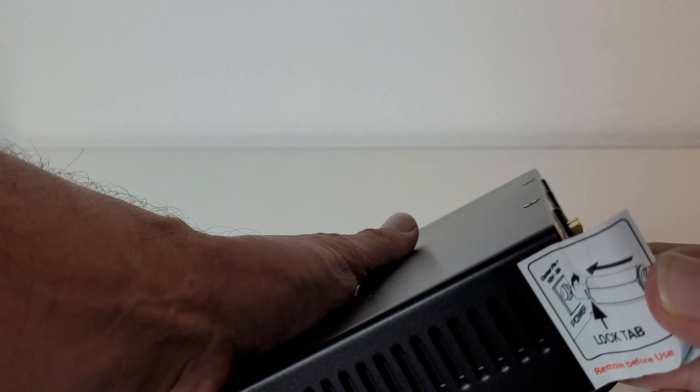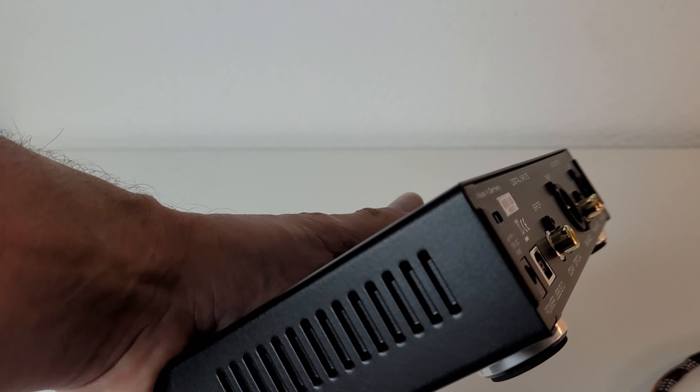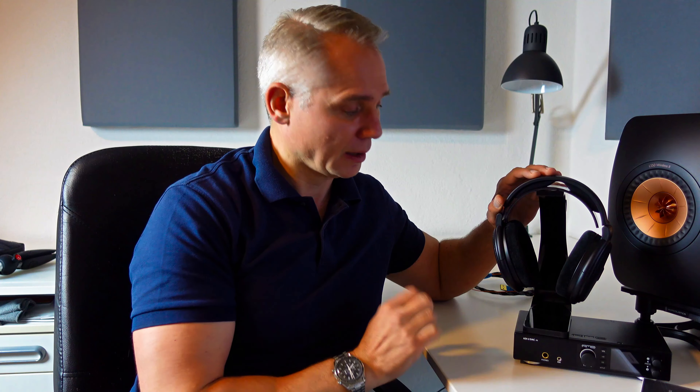With the RME ADI-2 DAC FS you get a DA converter for a really fair price that works just as well with a traditional hi-fi setup as with headphones. It is easy to use and looks the part. As for the sound quality, it is very accurate with an extraordinary amount of detail — something I love, though I can imagine it sounds a bit too technical for some. Still, thanks to the enormous amount of settings, you can tailor this DAC exactly to your taste, making it the perfect playing partner for any kind of music.